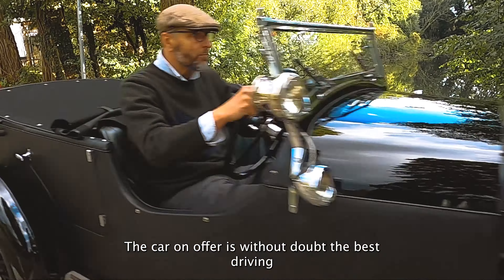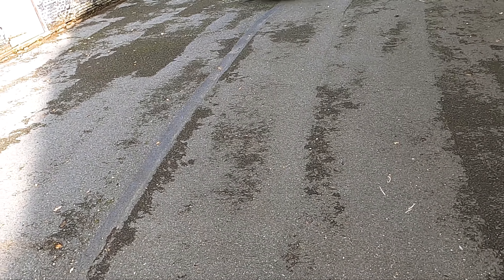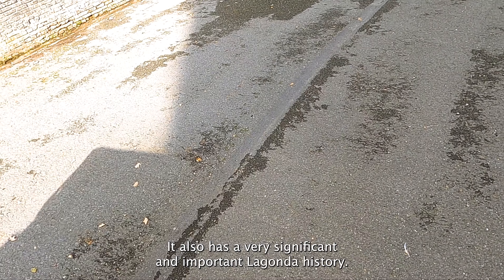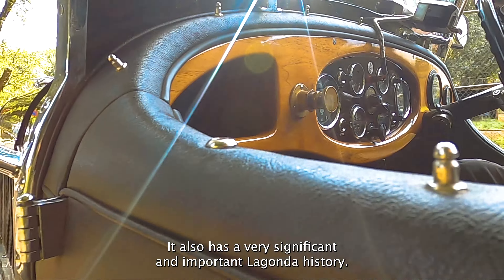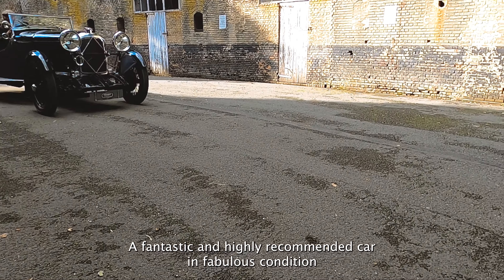The car on offer is without doubt the best driving 2.0L of any type we've driven. It also has a very significant and important Lagonda history. A fantastic and highly recommended car in a fabulous condition for any crew or motoring enthusiast.